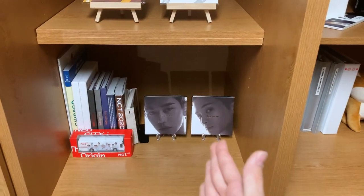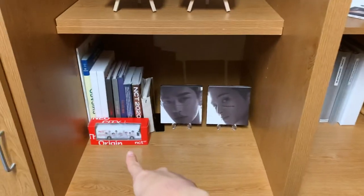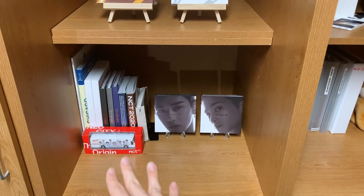This shelf is obviously going to grow as I buy more albums. These are just the albums I've bought while I'm here in my dorm.